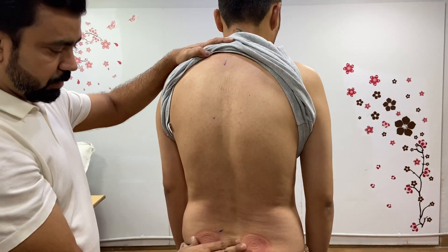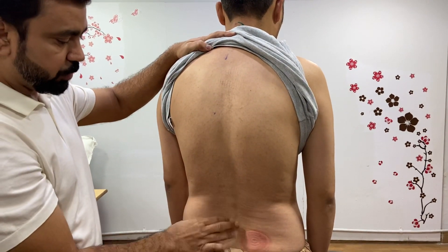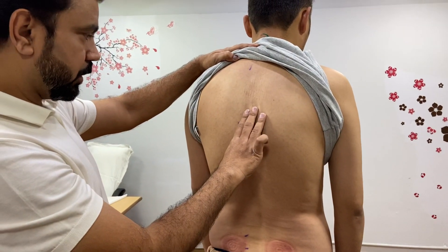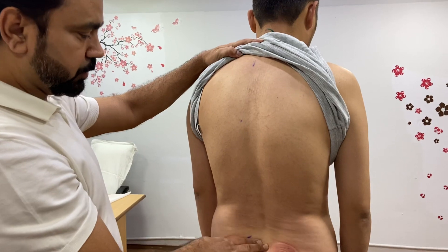You can see the dorsal kyphosis is there and lumbar lordosis posture is increased. So there is more increase of dorsal kyphosis and increase of lumbar lordosis.